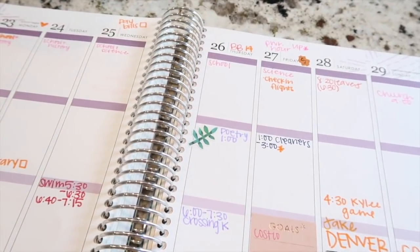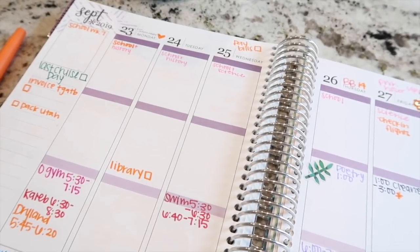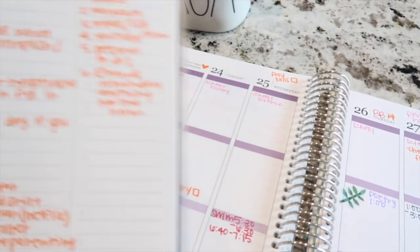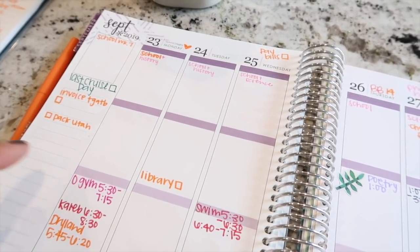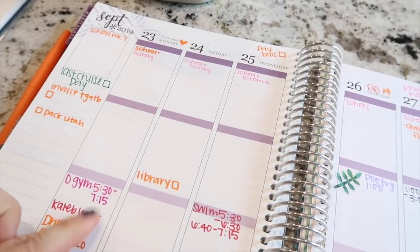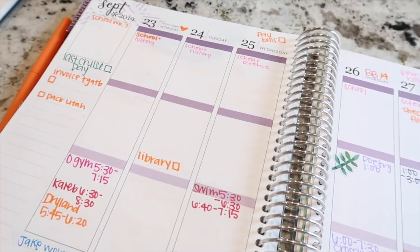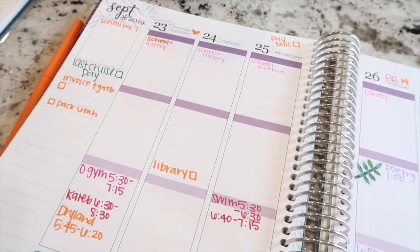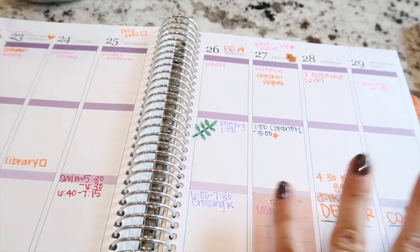You'll see I already have things like my kids' practices in here because I already know those are going to be taking place. Once I look over everything for the current week, I get my notepad and list out all the things I need to accomplish. If there's something like scheduling an appointment for a kid or going shopping for something specific, I write it down. I do not put in daily to-dos like starting a load of laundry or running the dishwasher — just things beyond what's already in the planner.